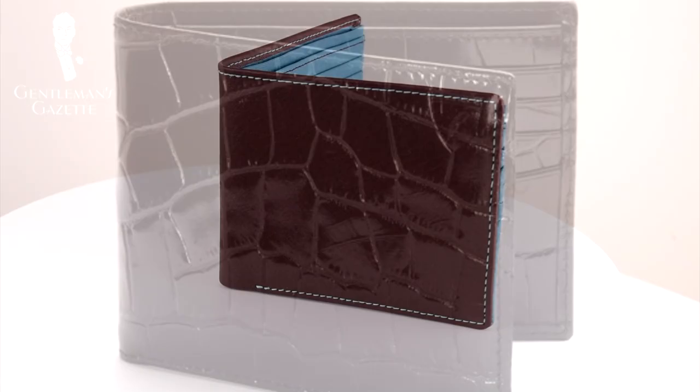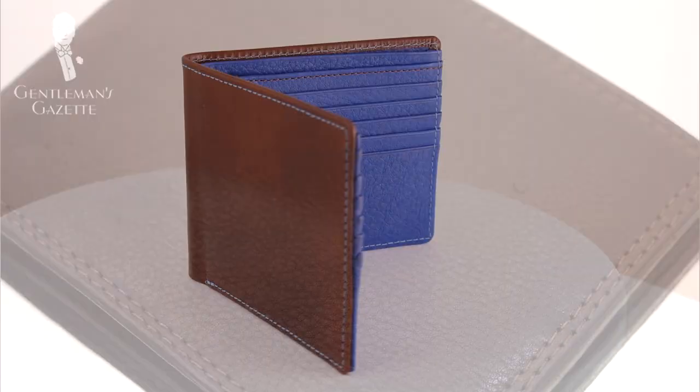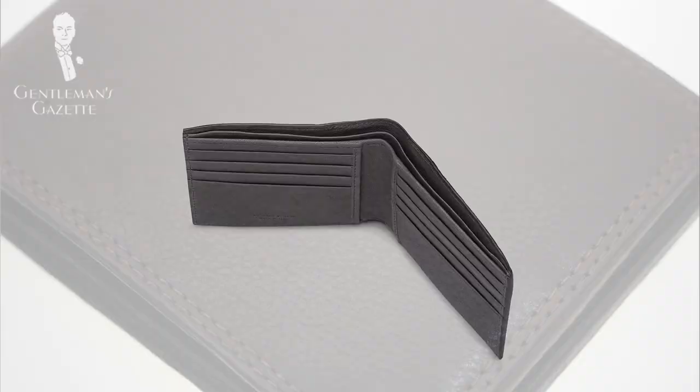For example, alligator or crocodile, deerskin, or box calf leather are the best leathers for wallets because they will stand the test of time and always look good. You may get away with cowhide because it ages well; however, lamb and pigskin are not suited for wallets because they age very poorly and show wrinkles after just a few uses.